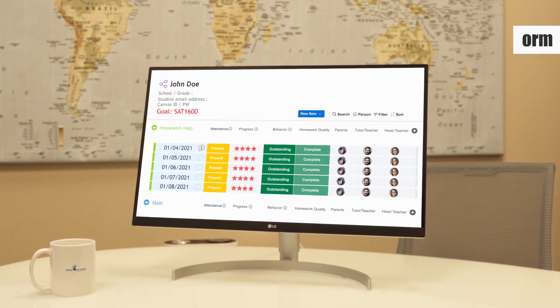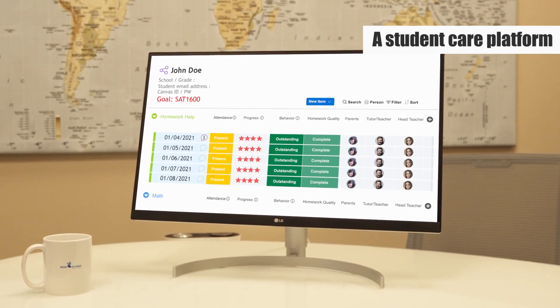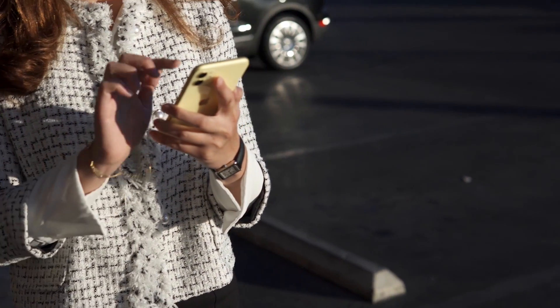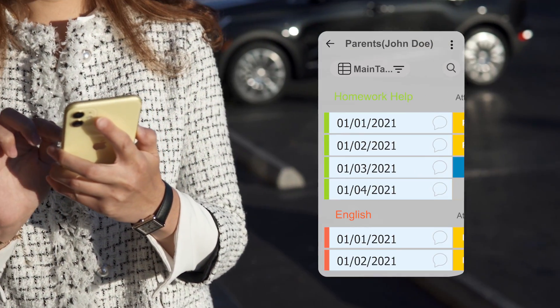Excel Academy's ExcelCare is a student care platform that connects teachers, students, and parents. And ExcelCare is available anytime, anywhere, with just a smartphone.